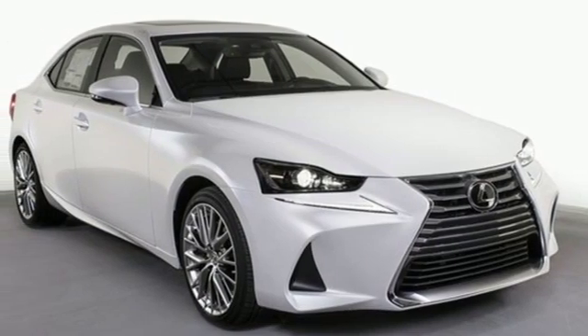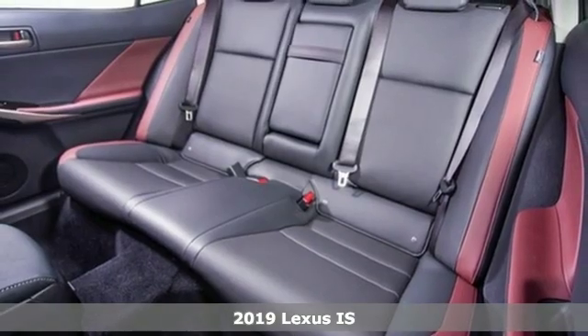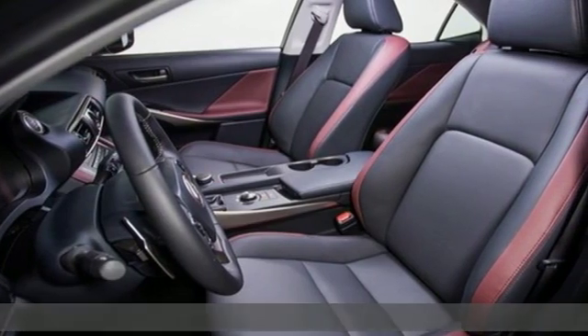It's a new 2019 Lexus IS. Master the road in a precision-built and honed thrill ride. It comes with the features you need, and better yet,